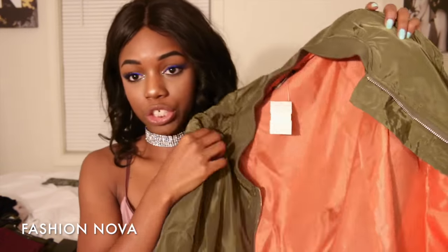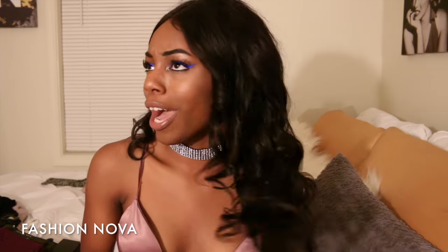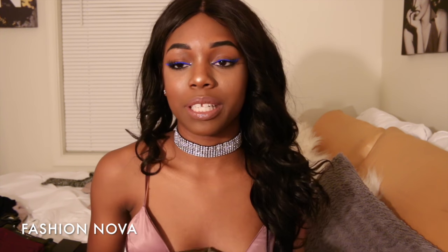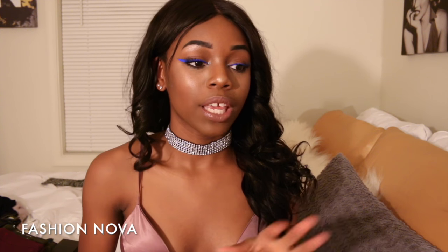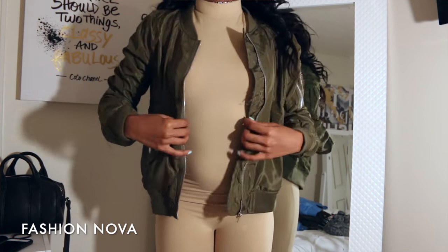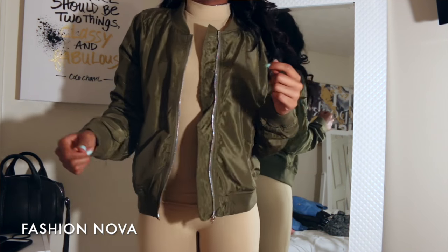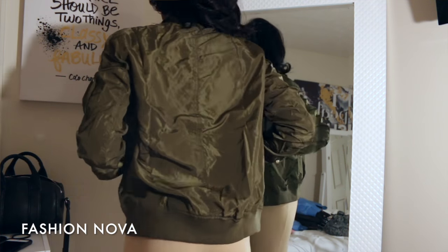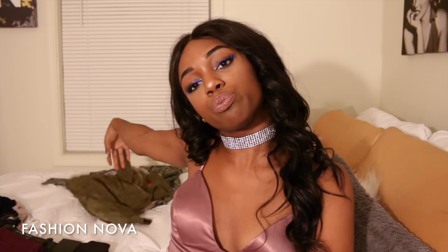Next I got this army green bomber with orange on the inside. I have quite a few bombers in this haul — I've been really into them for fall because bombers are just very easy to style. This one is called the 'Picture Me Rolling' bomber. It's very lightweight but really good for layering.